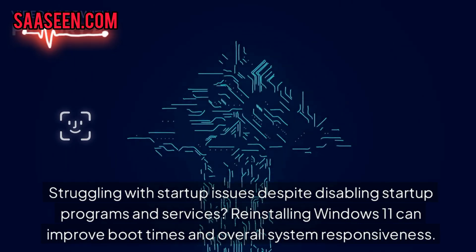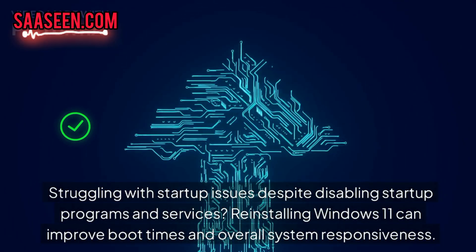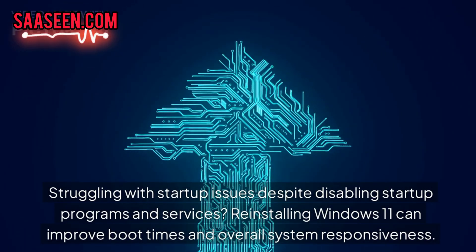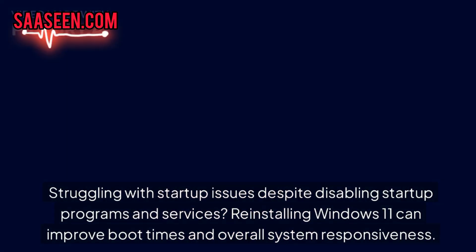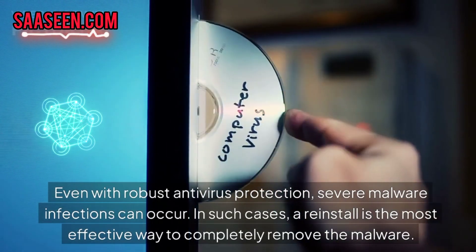Struggling with startup issues, despite disabling startup programs and services? Reinstalling Windows 11 can improve boot times and overall system responsiveness.